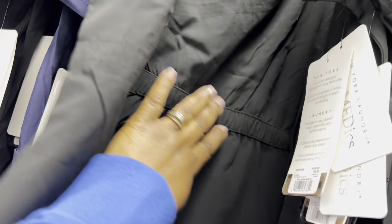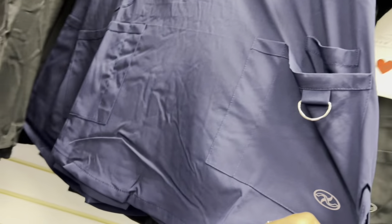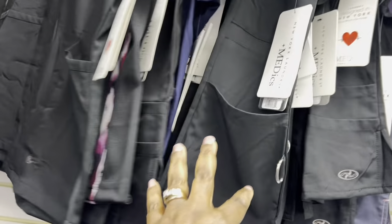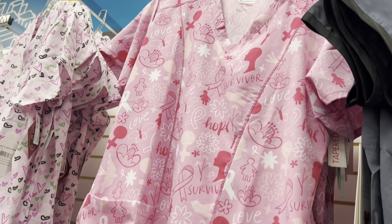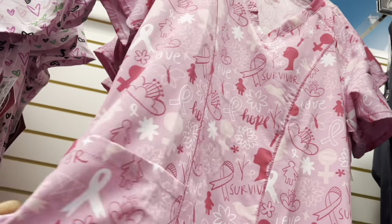It has the elastic belt on the back. And you guys, I bought 90% of my uniforms here and they're still in good shape. So they already have the Valentine's Day uniforms out already — and breast cancer ones too, so you can pick them up.